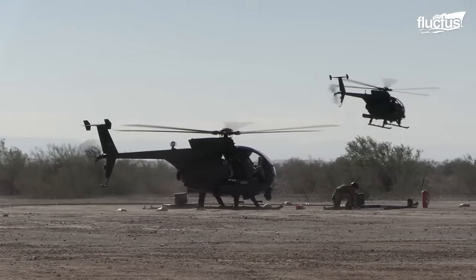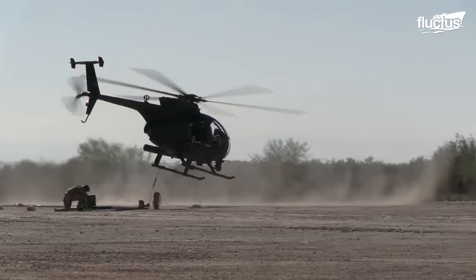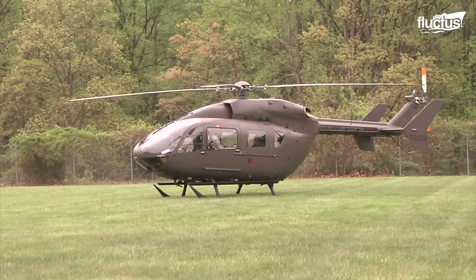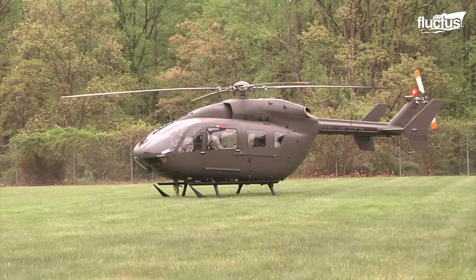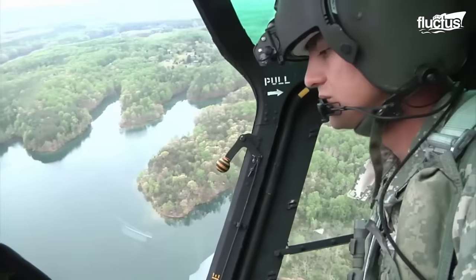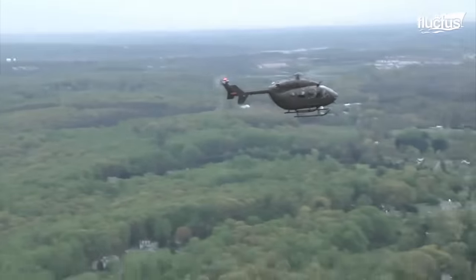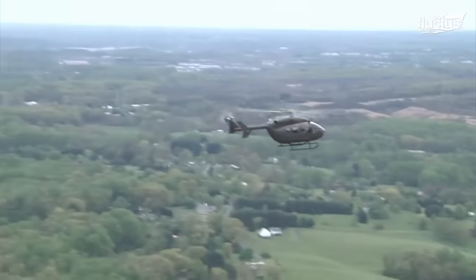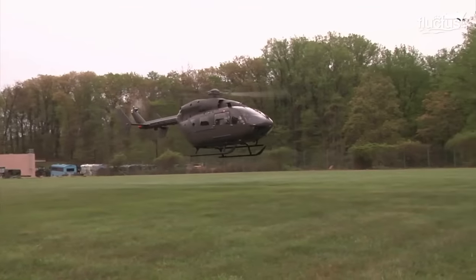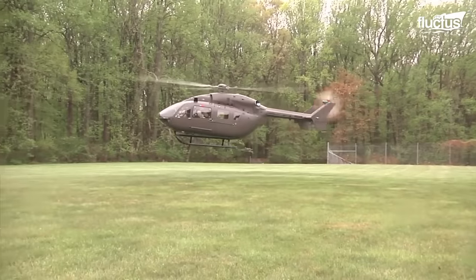The Army began development of the FERA program in 2013. The goal of the FERA program is to develop a new class of helicopters that is faster, more maneuverable, and more survivable than the MH-6. It has awarded several contracts to develop FERA prototypes that are currently being tested and evaluated.